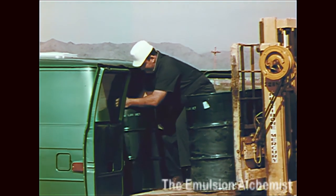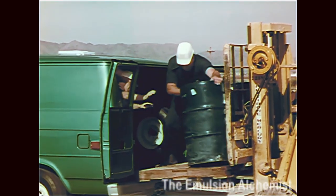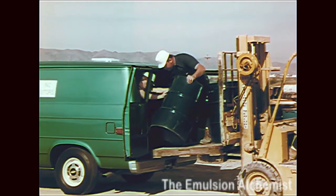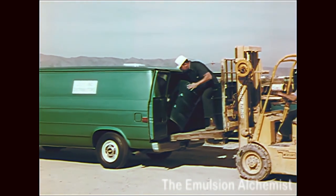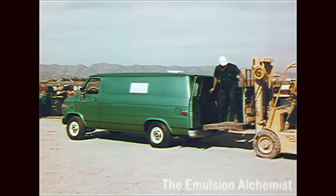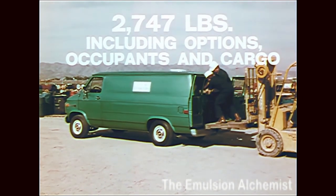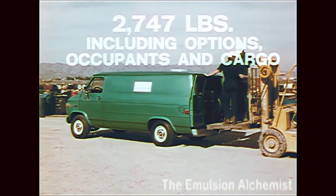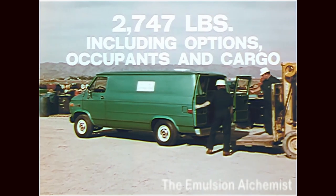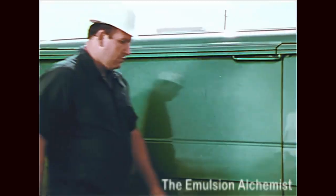Now let's look at something big: van payload capacity, because that too is an important measure of value. Here is Chevy's best-selling van, the 125-inch wheelbase, three-quarter ton G20 model, being loaded to its limit — 2,747 pounds — with a big heavy delivery of industrial solvent. It's really loaded, but not overloaded.